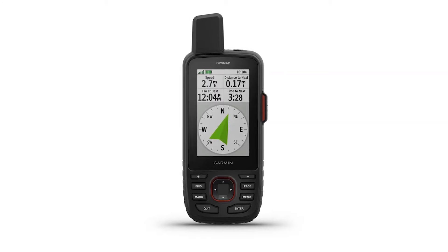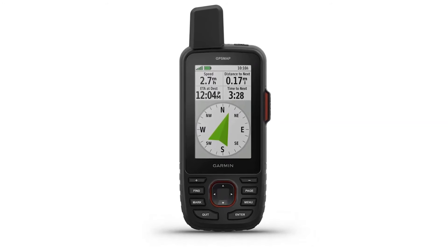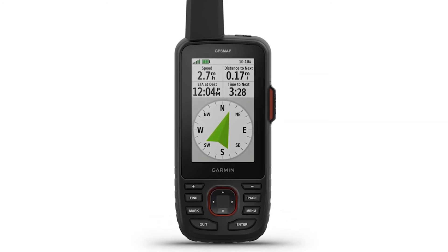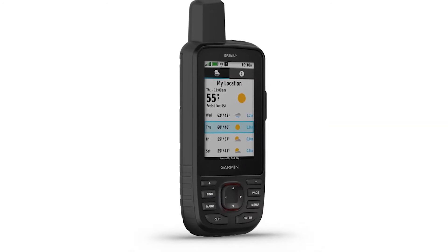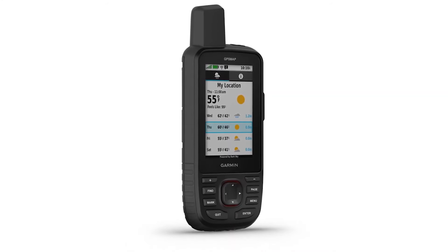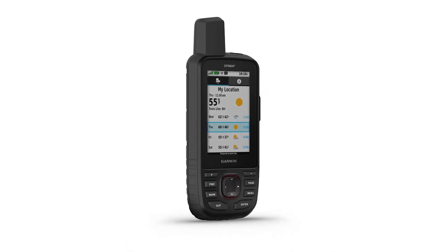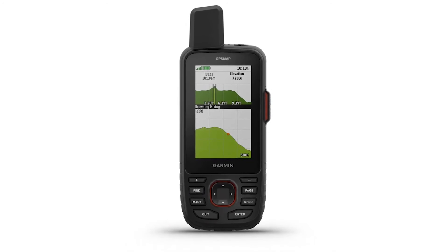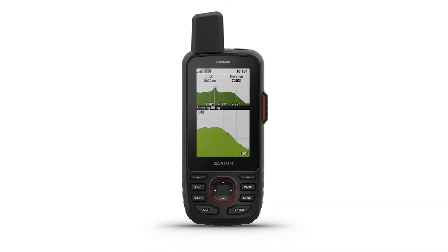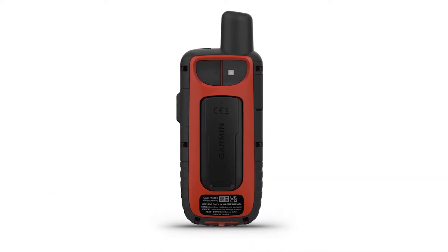However, operating it through buttons can be time-consuming, especially if you intend to write custom text messages. Nevertheless, Garmin does offer preset text messages and straightforward location sharing, so texting isn't all that difficult. The GPS device can handle two-way texting and location sharing through the Iridium satellite network. Pressing the SOS button can connect users to the Garmin Emergency Response Center, though that requires an active subscription.